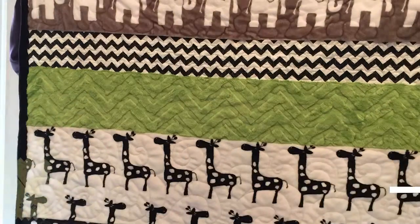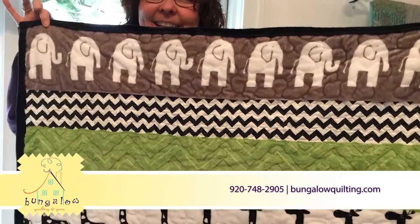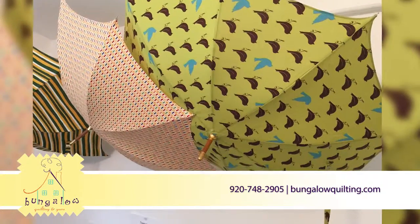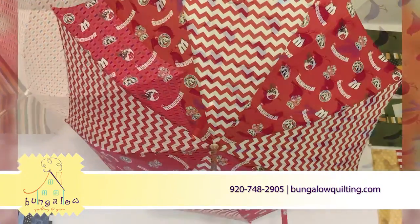At Bungalow Quilting and Yarn, we carry a large selection of quilting and knitting supplies for every type of fiber enthusiast. Located in Ripon, we offer a large selection of fabric that's the highest quality.